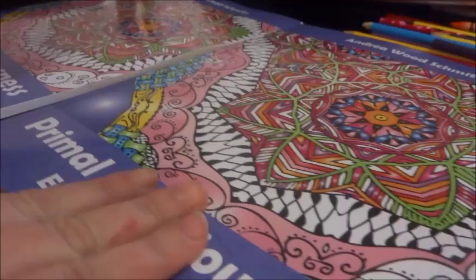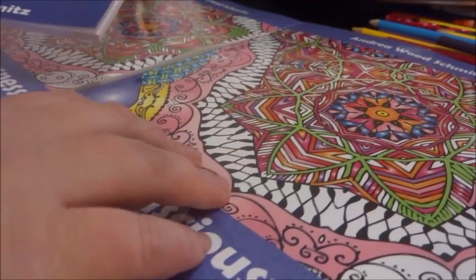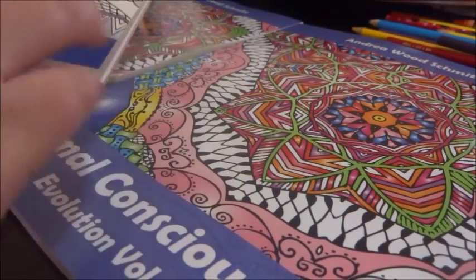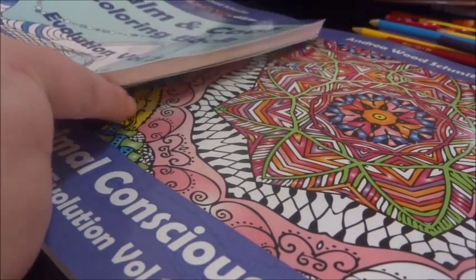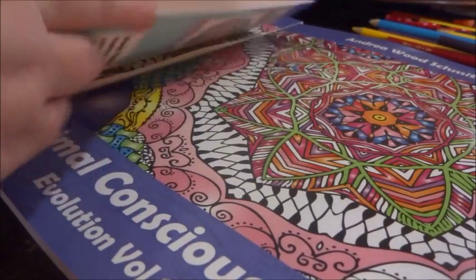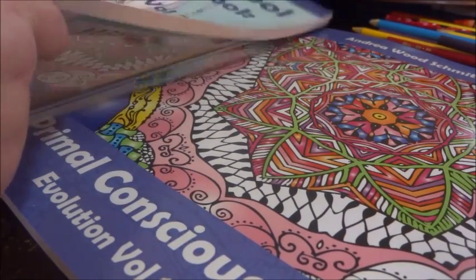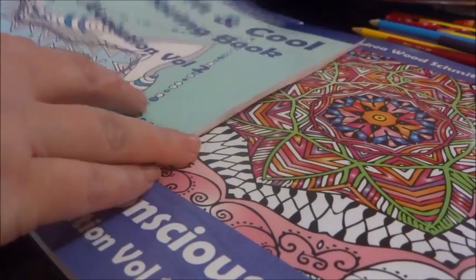I do have one here that I'm going to be offering as a giveaway. In order to get your coloring book, you're going to need to share this video and then comment with the word 'share.' At the end of April — April 28th — we'll have a draw and somebody will receive a coloring book. I'll send it to you in the mail. So like, share, and comment.